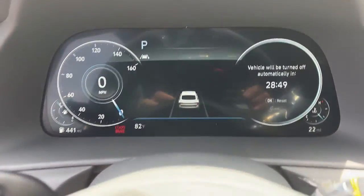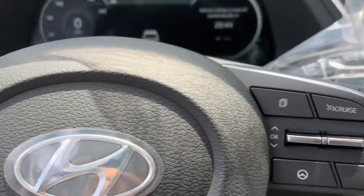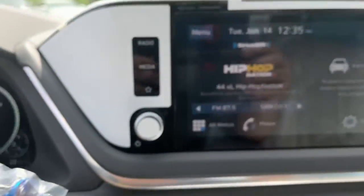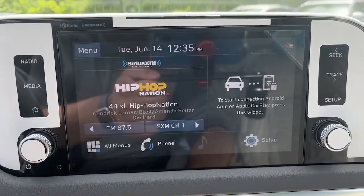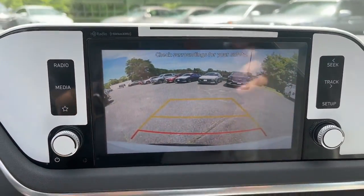These are just some of the great options this vehicle comes with: navigation system, backup camera, aluminum wheels, heated front seat, dual zone AC, blind spot monitor, intermittent wipers, floor mats, tire pressure monitoring system, and engine immobilizer.